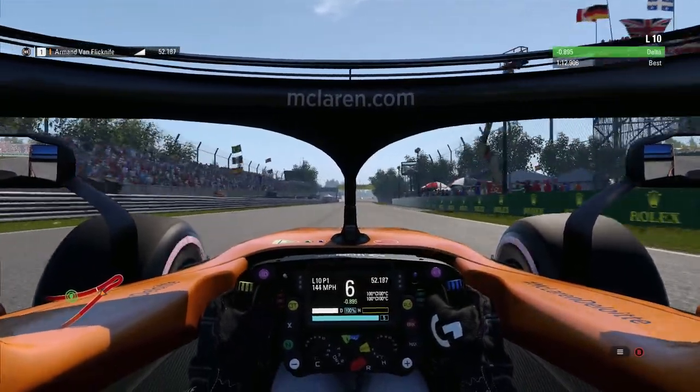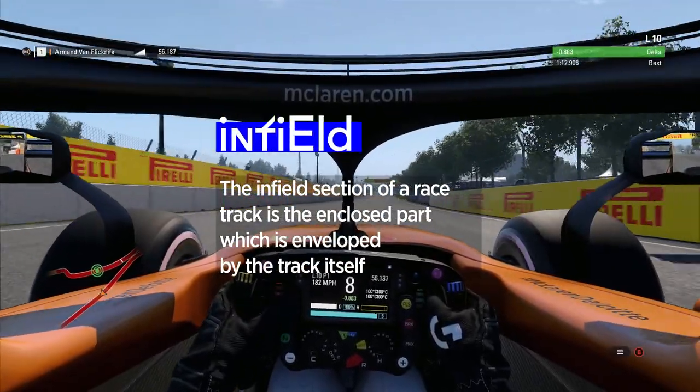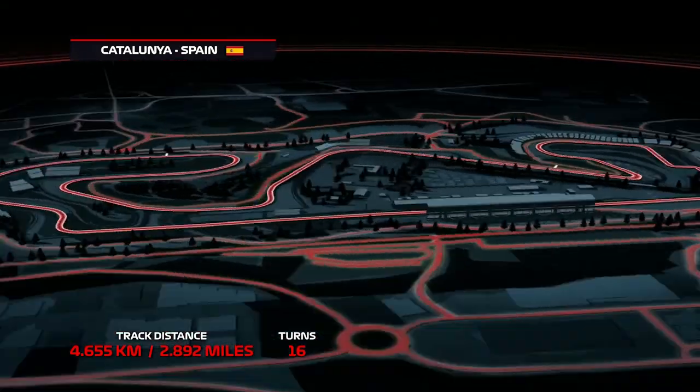Now let's take it to the infield. As any decent track designer will tell you, the infield of a racetrack is the enclosed section which is enveloped by the track itself. Infield sections of a lap are the turns that point towards the inside of the layout. Now you know.